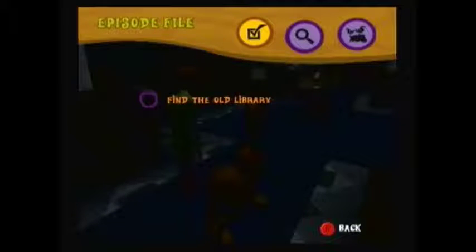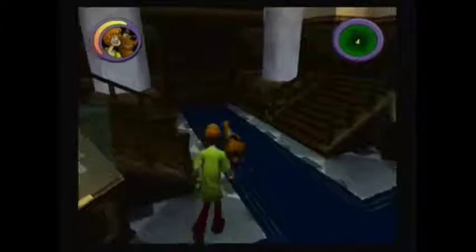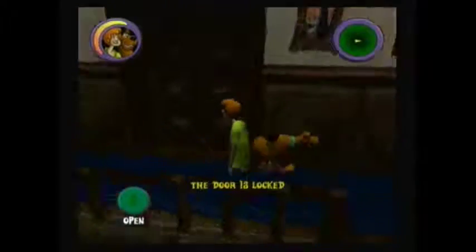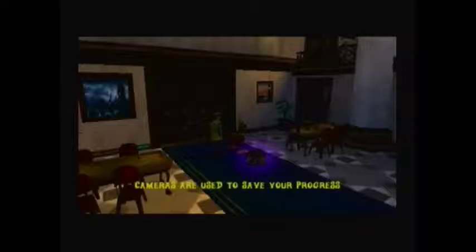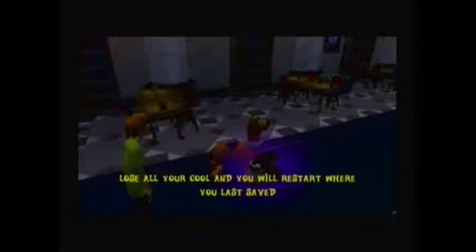Here we are given a task to find the old library. The door on the left is locked, so that just leaves the door in the center. Look, Scoob! A camera! Wanna take a picture to keep as a souvenir? Yeah! Like groovy! Now if things get too scary, we can always remember happier times!